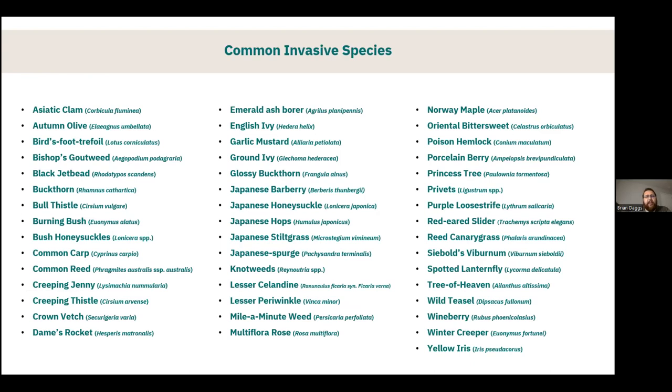There are dozens and dozens of invasive species out there, many of which have become very common. We definitely don't have time to go over all of them, so let's highlight some we feel to be pretty impactful and important. Amy is going to cover knotweeds, lesser celandine, and red-eared slider.